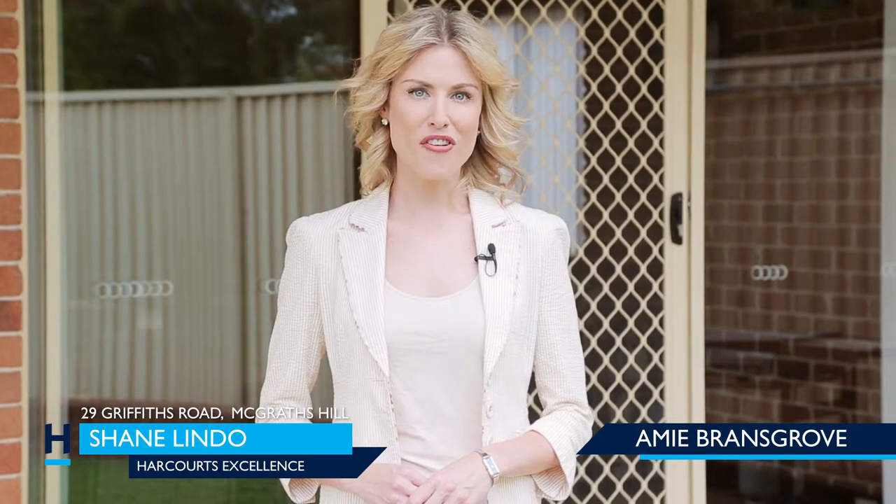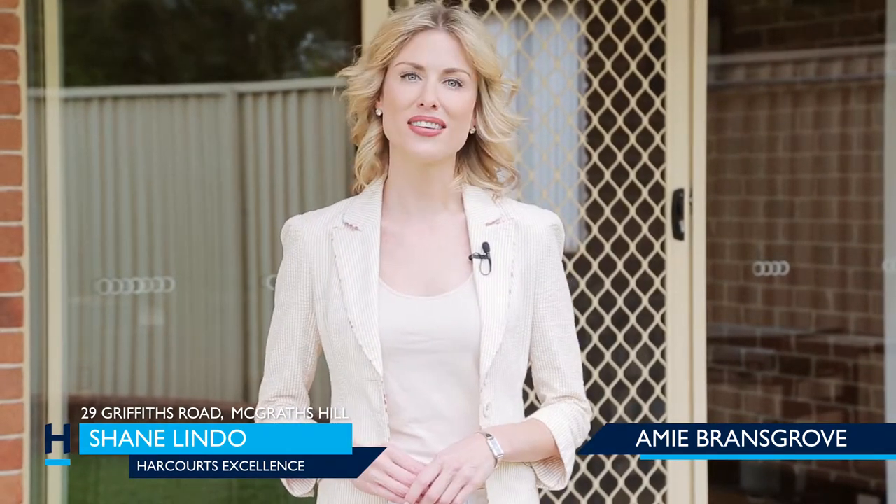This unique family home would make any tradie's mouth water, offering endless possibilities in this peaceful neighbourhood — and let's face it, who doesn't want to live next to the water. If you'd like to find out more information about this property, you can contact Shane Lindo, your property marketing specialist.